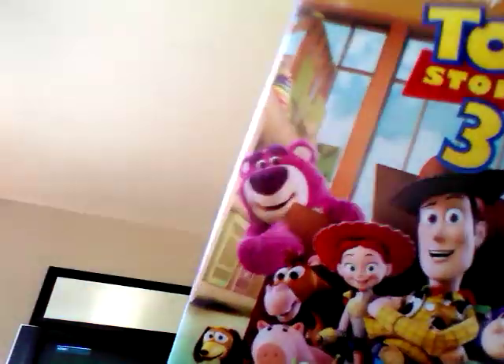I do have Up, but it's actually at my grandma's house right now. Here's Toy Story 3, and here's the back — this comes with Day and Night.